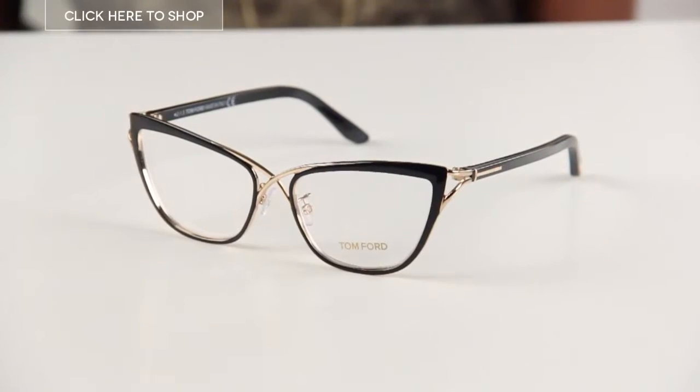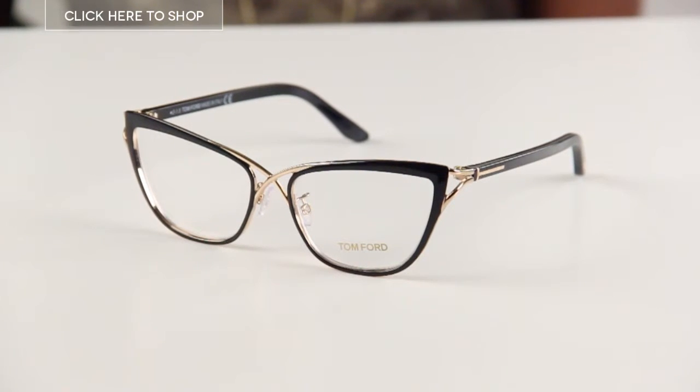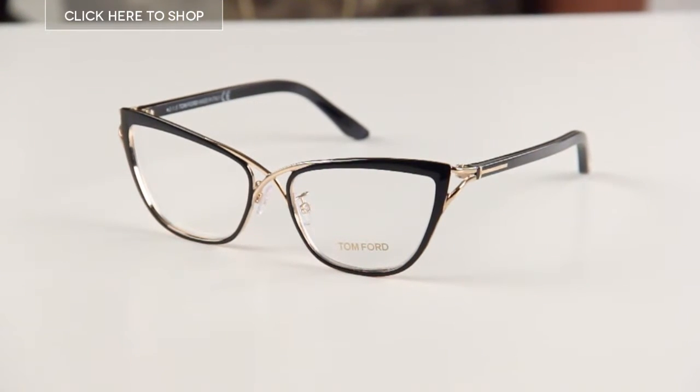Hello everyone and welcome to our YouTube channel. Today we're going to be reviewing the FT5272 eyeglasses designed by Tom Ford for his women's eyewear collection. For those of you who are not aware of Tom Ford, he is a leading fashion designer. Since founding his self-titled label in 2007, he has emerged as one of the most fashion-forward and creative designers in the industry.